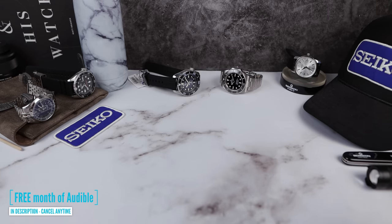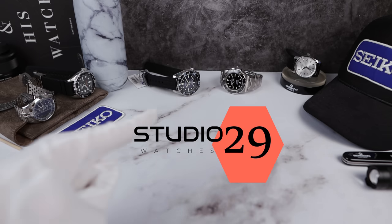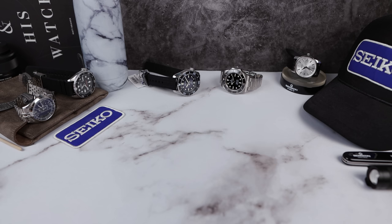We're gonna start off by thanking Kavar Jewelers for lending in the Seiko SLA 055, and a big thank you to Studio 29 for lending in the Rolex Submariner — no wait list, go to their website and buy the Rolex of your dreams today.